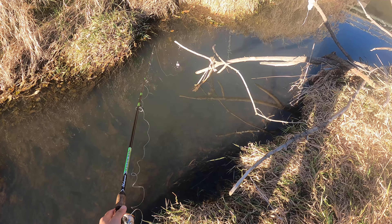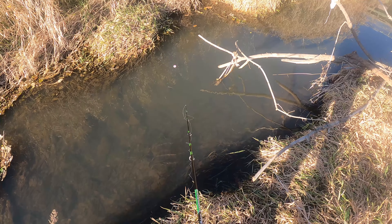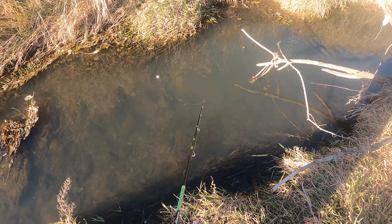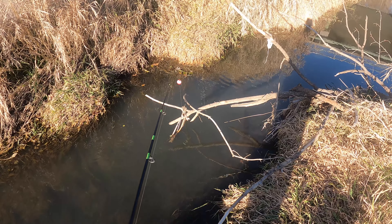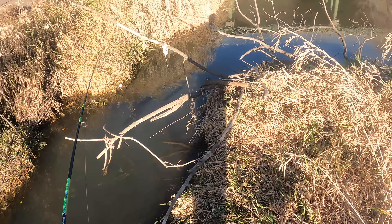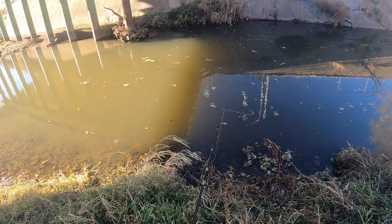There might be a fish in here, let's try. We won't know until we try guys — it might already be too cold, we don't know, but we're out here having an adventure and that's what we want. I want you guys to enjoy the video I've created for you. Alright, got the line tied up. We're here, let's toss out the nightcrawler and see what we get.